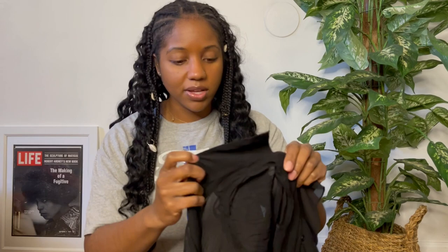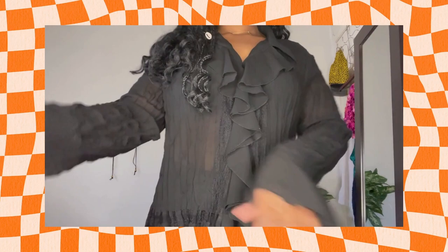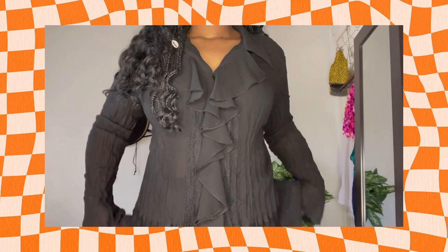I picked another blouse that is very similar but also in black. This one is by the brand Notations — it is also a sheer blouse, but this one has a ruffle detail on the front and also ruffle detail on the cuff of the sleeve, which I thought was really cute. Just another one that is really easy to style — you can just throw it on and go, especially if you don't really feel like putting a full outfit together.